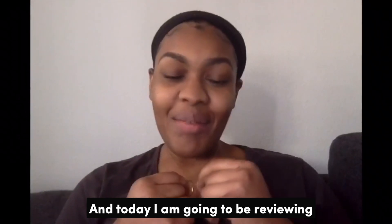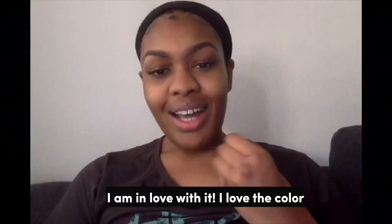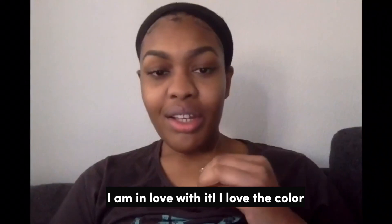Hello everyone, my name is Lanisha and today I'm going to be reviewing the Chloe. I am in love with it — I love the color, I love the shine.